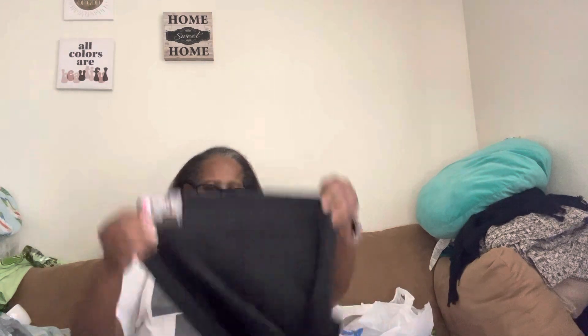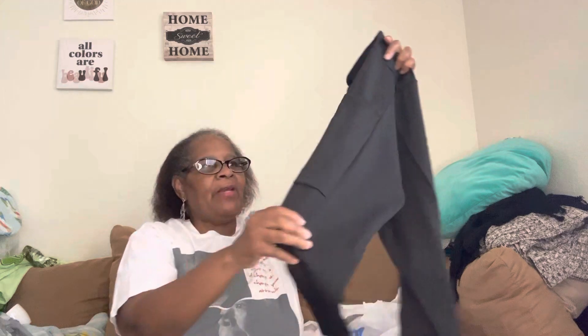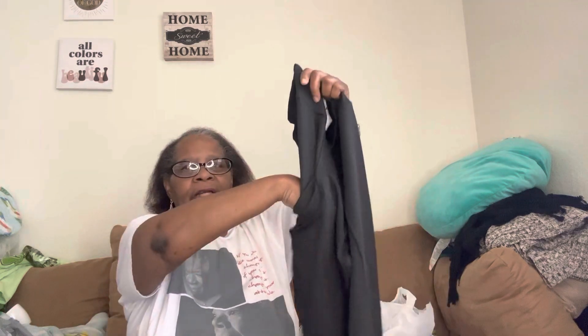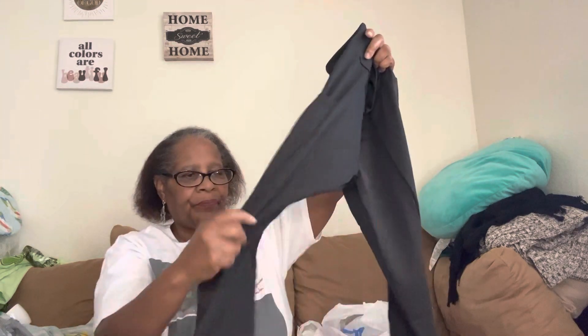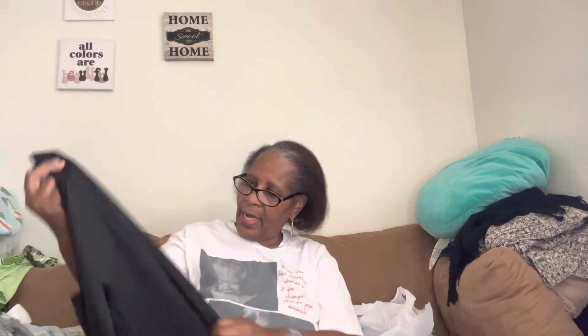It looks like that was the only graphic tee I bought. But I did pick up a couple of their Fitness Active Capris. I got them in an extra large — I could probably wear a large or medium, but I wanted to make sure because I don't know what the material is like. This is what they look like — these were $5 each. I got them in black, and they're kind of see-through. They only have one pocket.